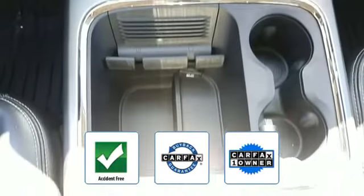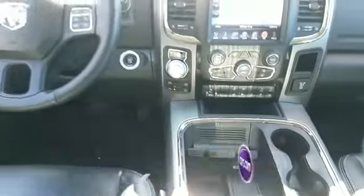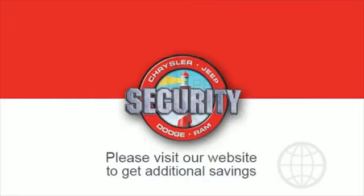As a Carfax one-owner vehicle, this is a top-rated dealer. Visit us today — your dream car is waiting. If you're in the market for a used or certified Dodge or Chrysler vehicle, come see us.